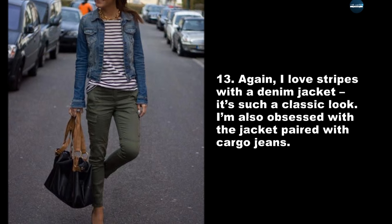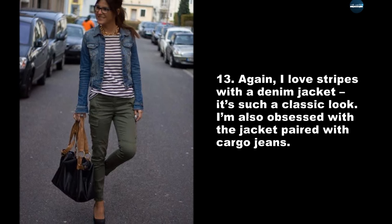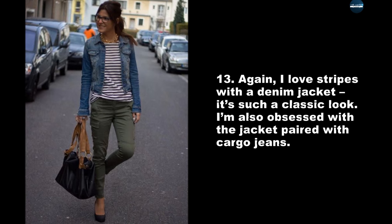Again, I love stripes with a denim jacket — it's such a classic look. I'm also obsessed with the jacket paired with cargo jeans.